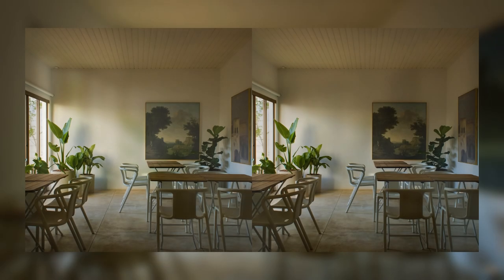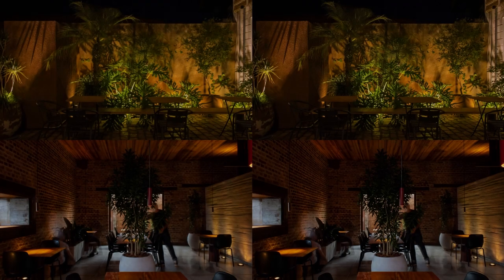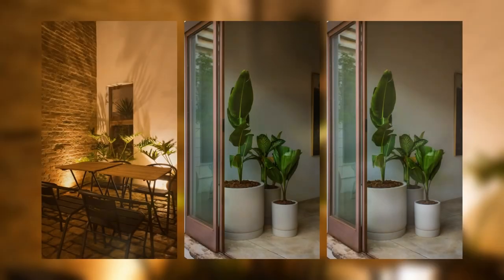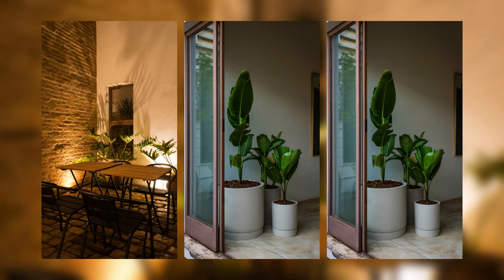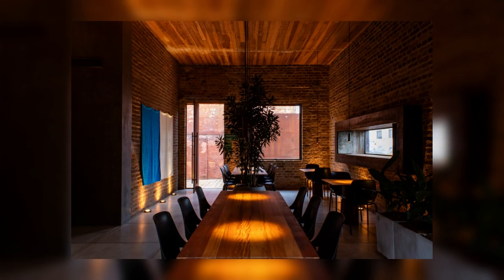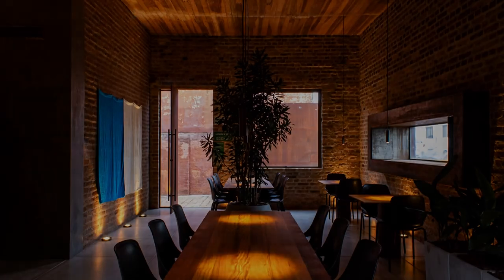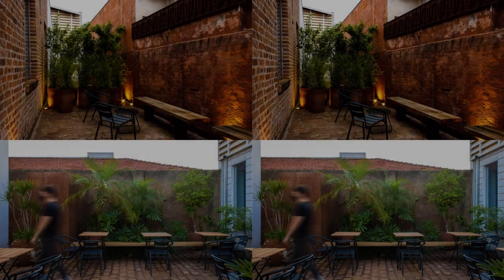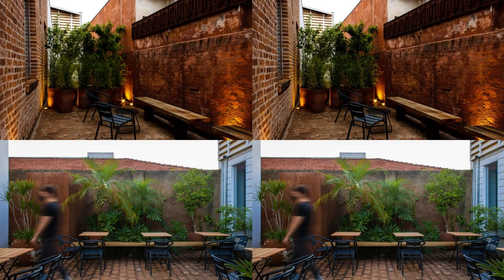Therefore, this outdoor space received landscaping treatment with the densification of vegetation both on the floor and in pots, as well as the distribution of furniture to accommodate customers — aluminum chairs and slatted table — aside from a long custom-made bench placed in the middle of the garden. The lighting here is kept on the floor, with floor spotlights on the perimeter of the walls.